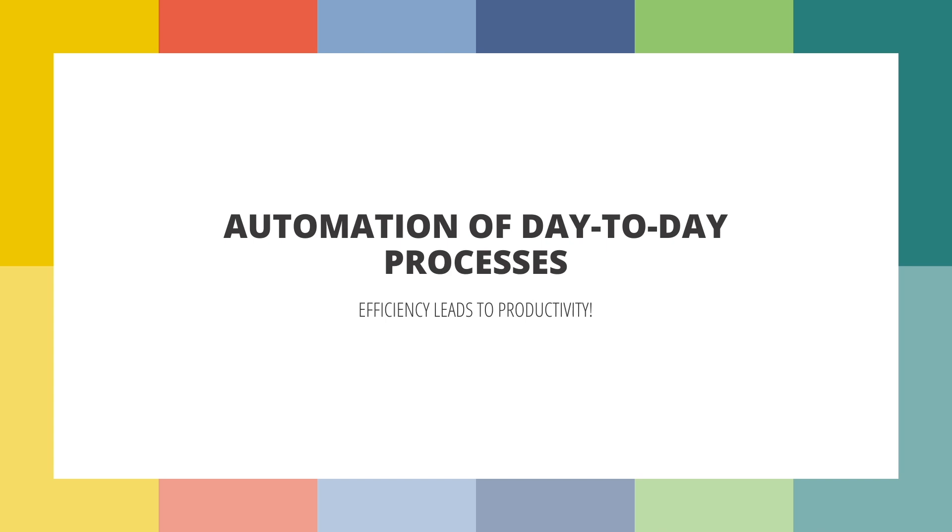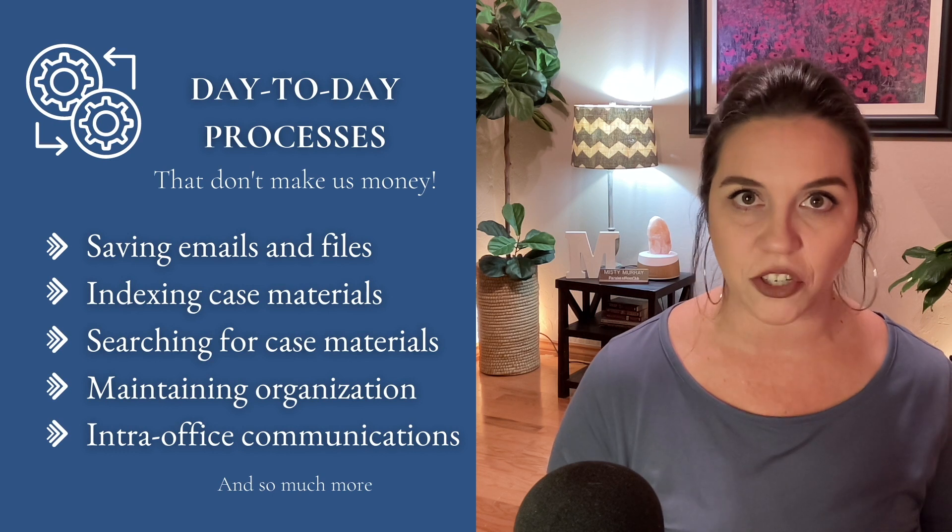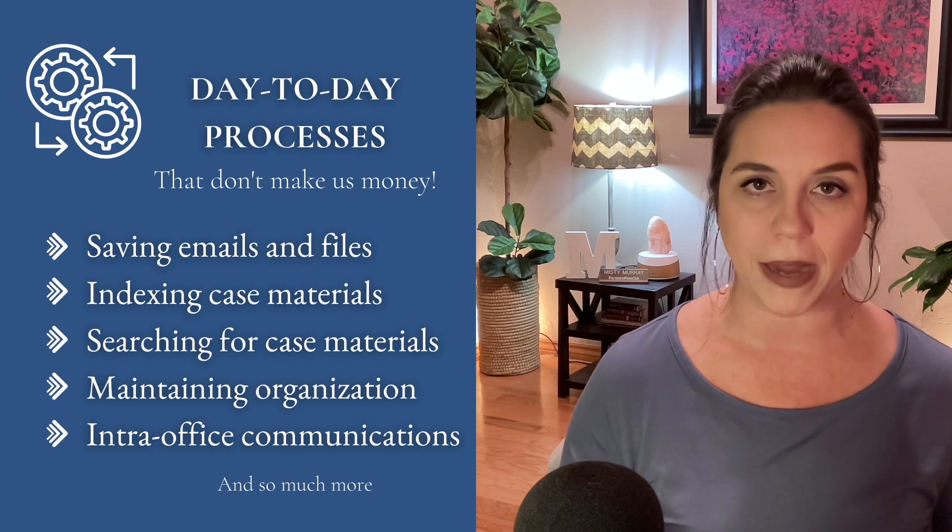It means that I don't have to leave the environment if I don't want to. And that is a great segue to my sixth reason why I love using Microsoft 365: the ability to automate day-to-day processes. There are a lot of day-to-day processes that legal industry professionals do — whether attorneys, paralegals, or legal secretaries — that aren't making our firm money and aren't billable time, but we still have to do them to move things forward.